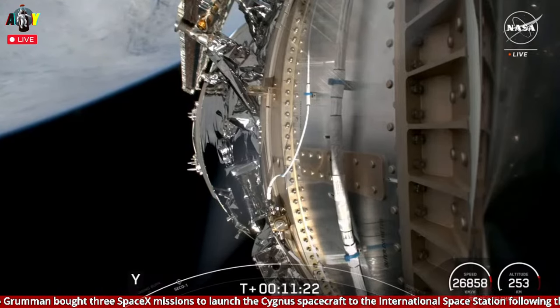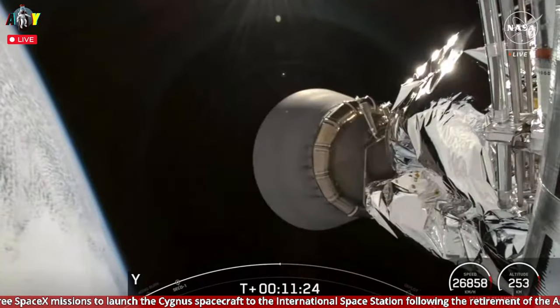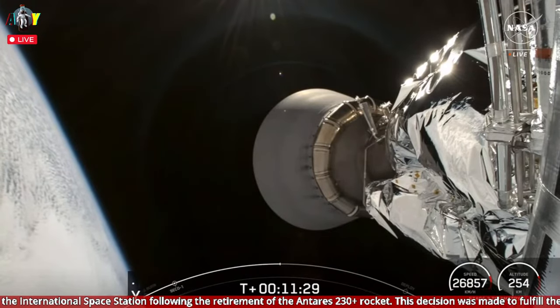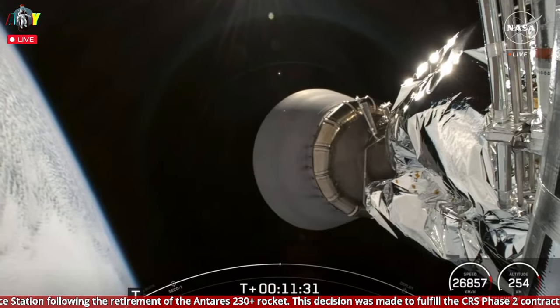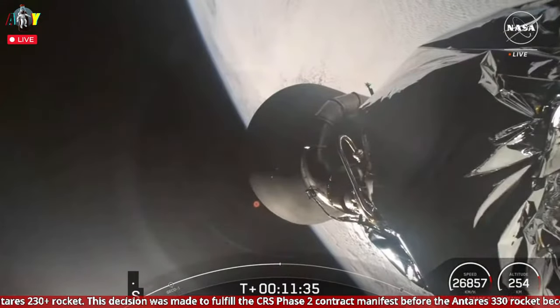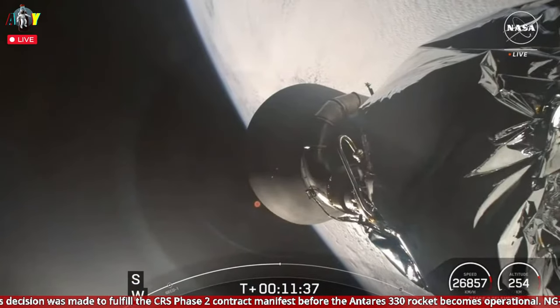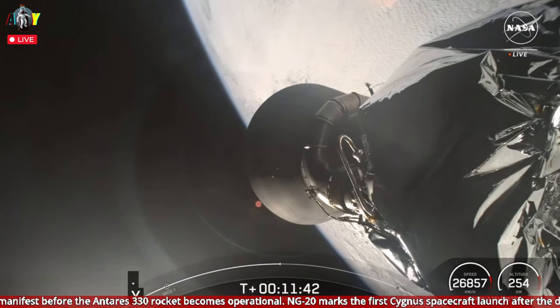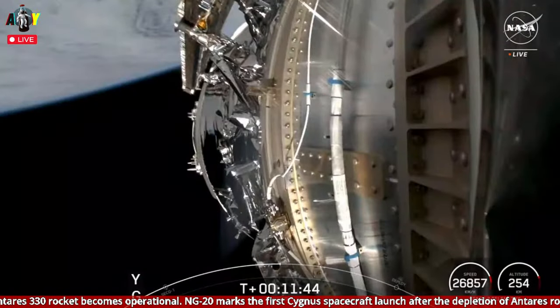The most recent cargo resupply mission was SpaceX's CRS-29 at the end of 2023, delivering more than 6,500 pounds of scientific research, crew supplies, and hardware to the orbiting laboratory. Dragon is the only spacecraft currently flying that is capable of returning significant amounts of cargo back down to Earth.